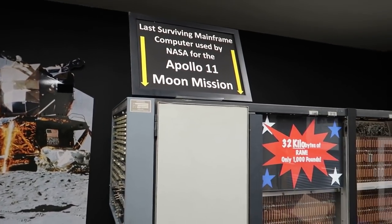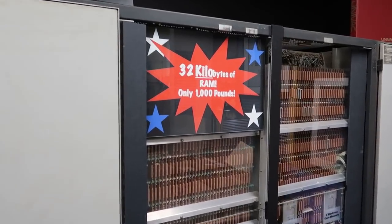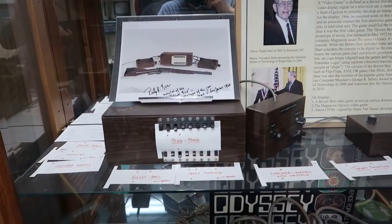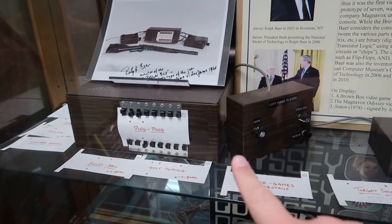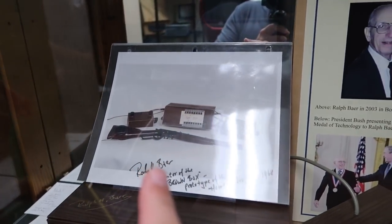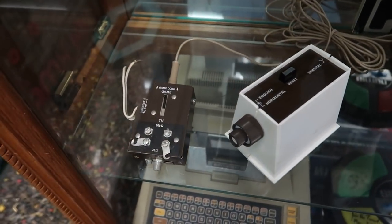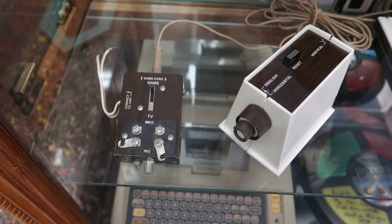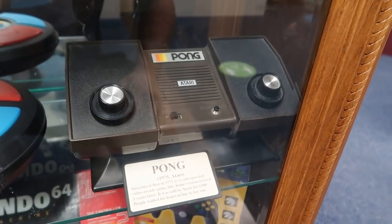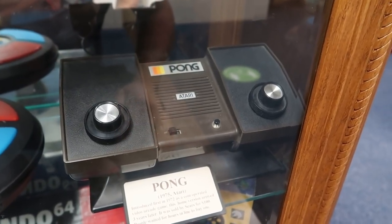This computer right here is the last surviving computer used on the Apollo 11 moon mission — 32 kilobytes of RAM, only a thousand pounds. It talks about the first video games. This is what was known as the Brown Box — it could play different primitive video games, built in 1968. Looks like it even came with a rifle for some of the games. This is the Odyssey. I love how complicated these were to hook up to your TV, with all these little adapters and cords. And there's the classic Pong, 1975. I remember my grandma actually had a TV that had Pong built into it.